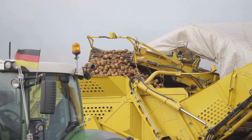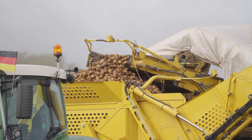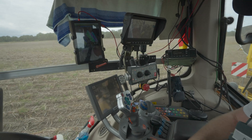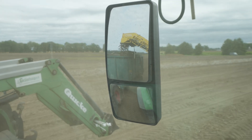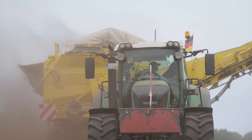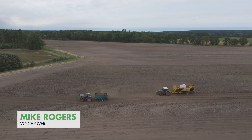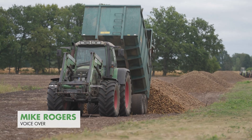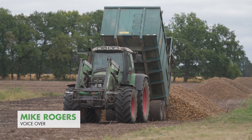In theory, this location is also great for growing table potatoes. Unfortunately, due to the high proportions of stones and rocks in the soil, it's impossible to produce undamaged goods here, which is what customers want. The requirements for starch potatoes are lower, and the tubers can even be stored on the edges of the fields for several weeks.